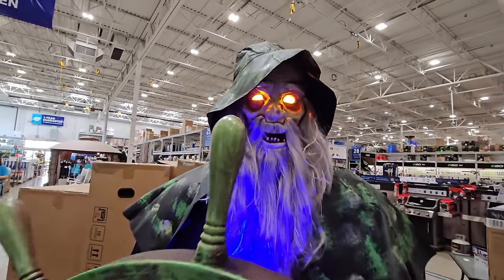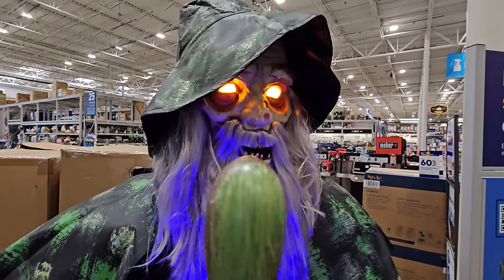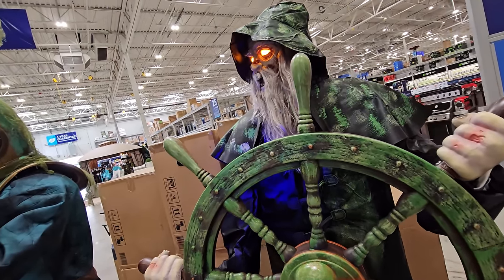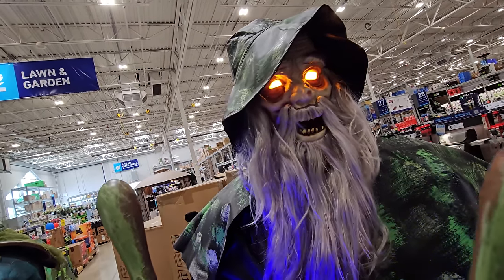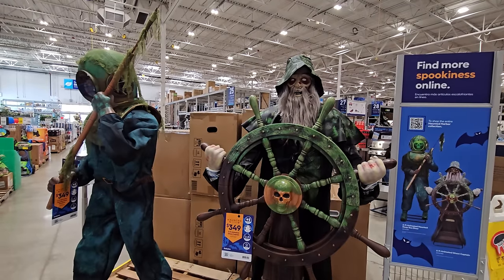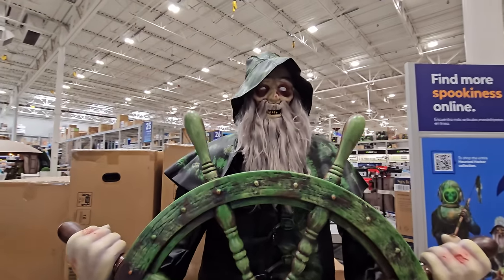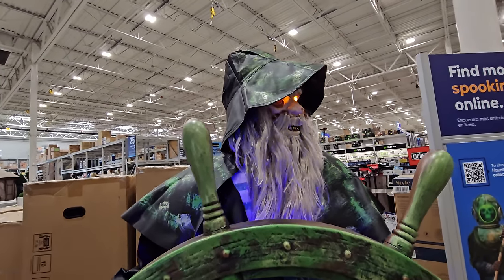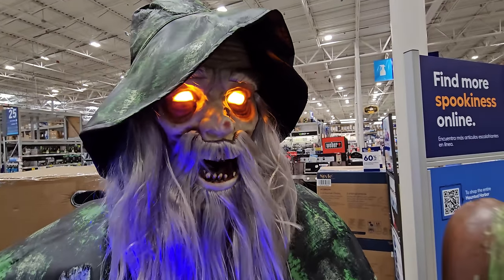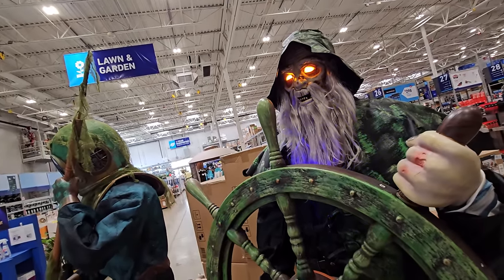He turns the wheel! They've got him turned way down, but I think you could probably hear what he was saying. All I can think of when I hear him is, 'Are you ready, kids?' I love how he actually turns the wheel and turns his head back and forth — and I was right, his eyes light up. I think that looks awesome. He says: 'Abandoned ship. It's sink or swim in the river of death.' Yes! The river of death! That guy is so awesome.